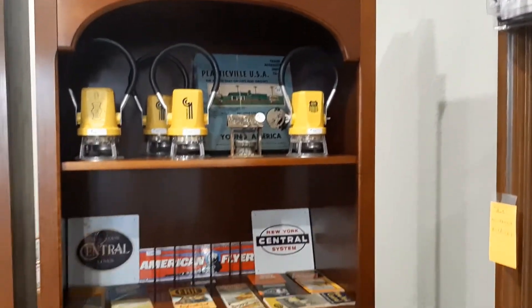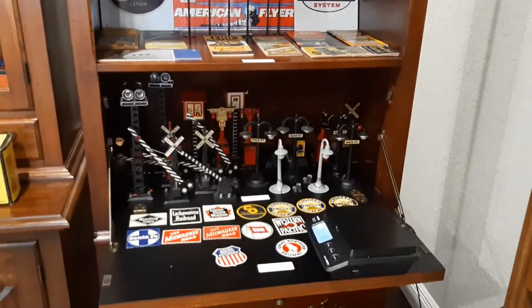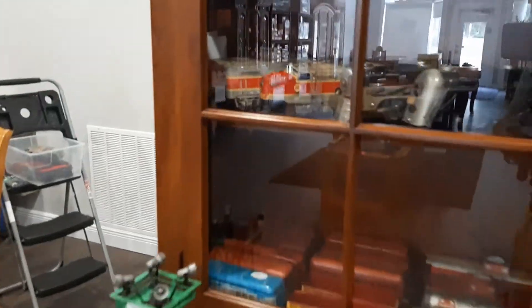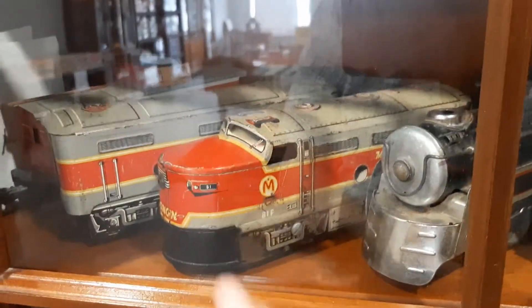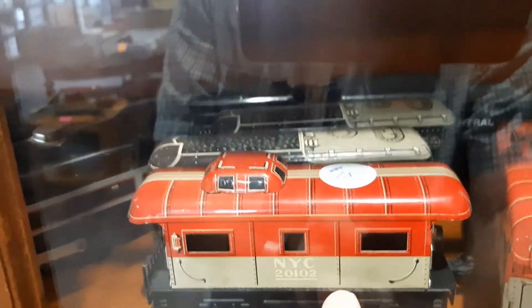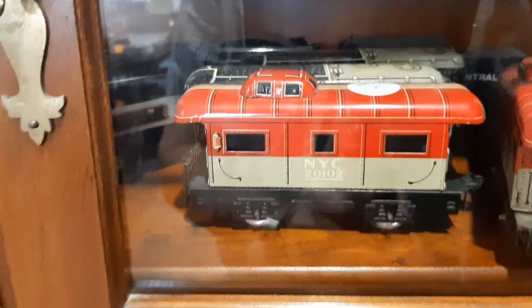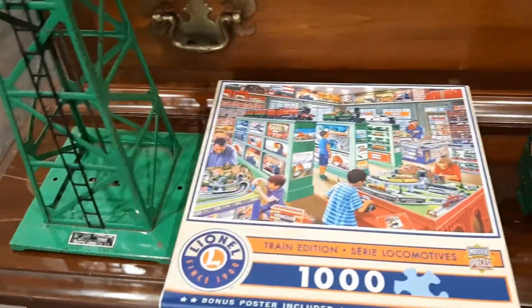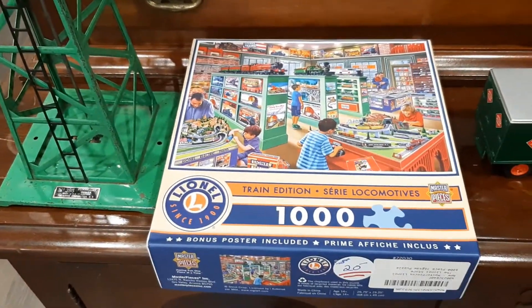Beautiful showcases here, absolutely beautiful. I had this very same train when I was a kid — this very same caboose right here, at $15. That's a good deal. He's got a lot of old items and even a jigsaw puzzle — a little bit of everything.